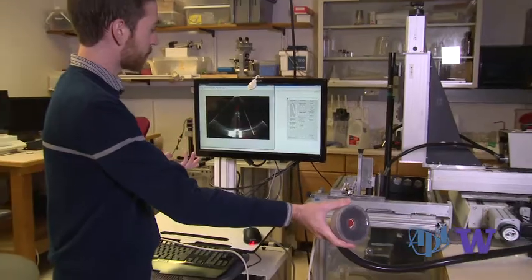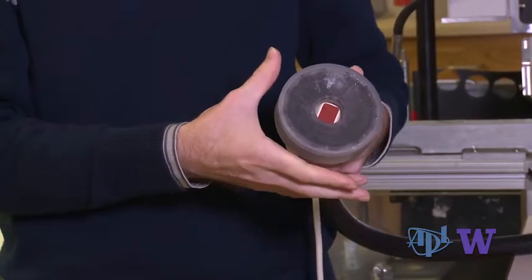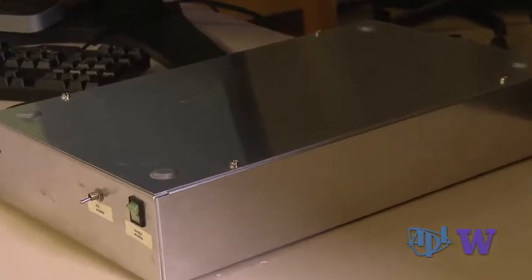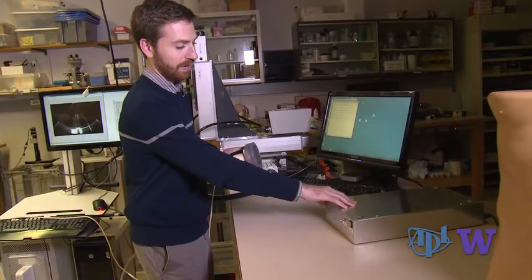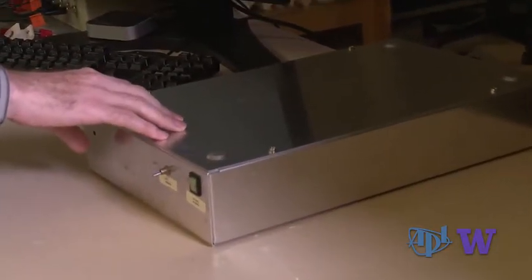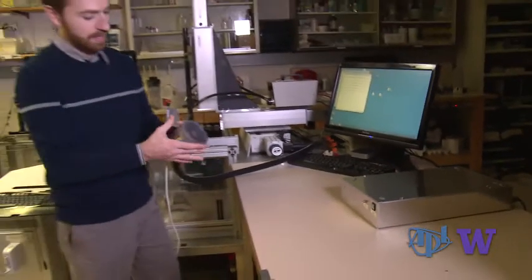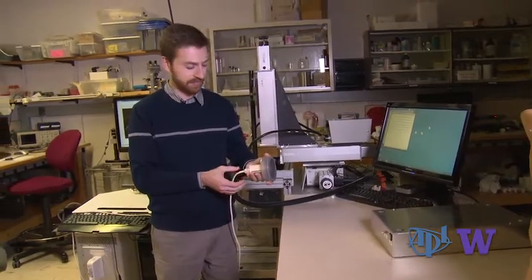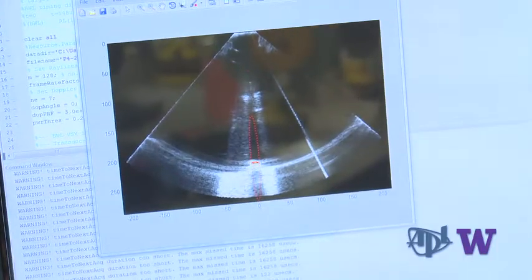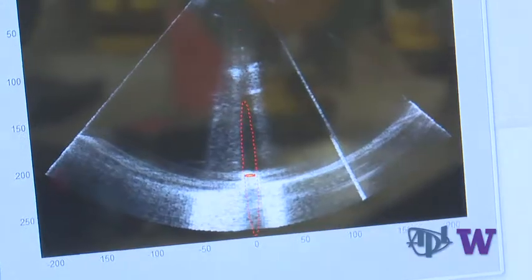This is the burst wave lithotripsy therapy system we're currently working with — it's a working prototype. This is the transducer, and this is the amplifier system that houses all the electronics to both determine the ultrasound parameters and produce the power to drive the therapy transducer. The system is guided by ultrasound imaging. We have our focal region shown in the dotted red line, and you can see the stone is centered there. We get this twinkling on it, letting us know that we're actually targeting the stone.